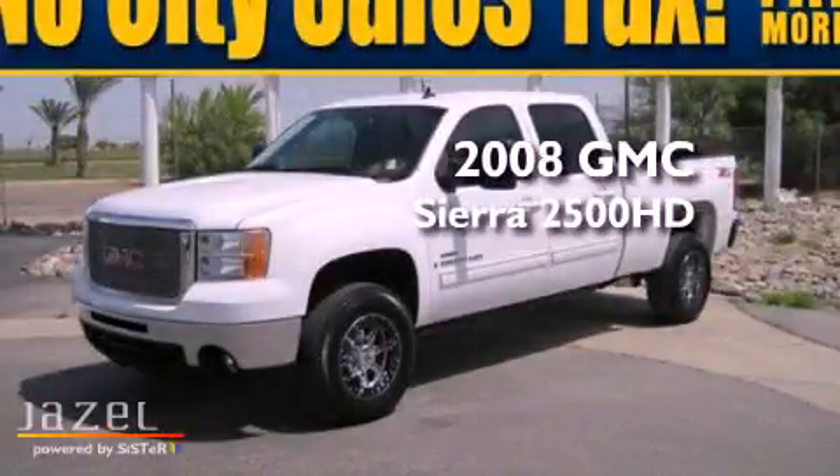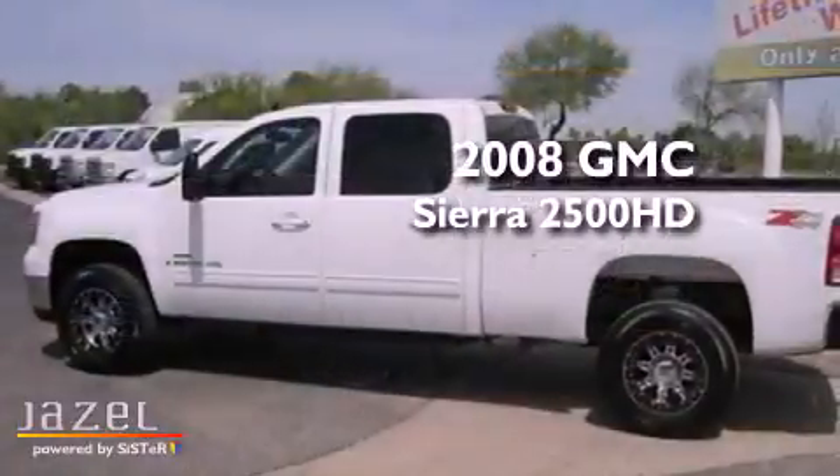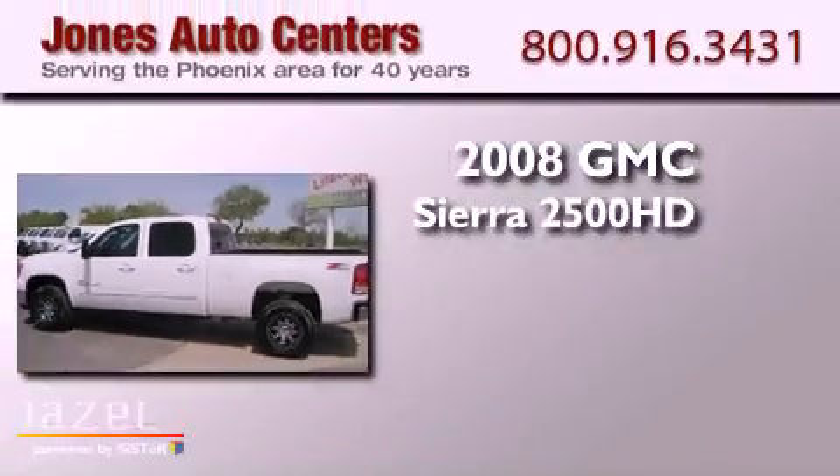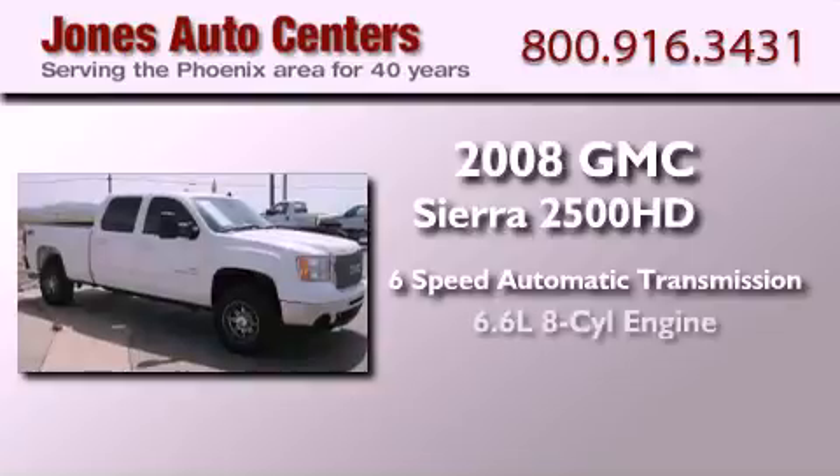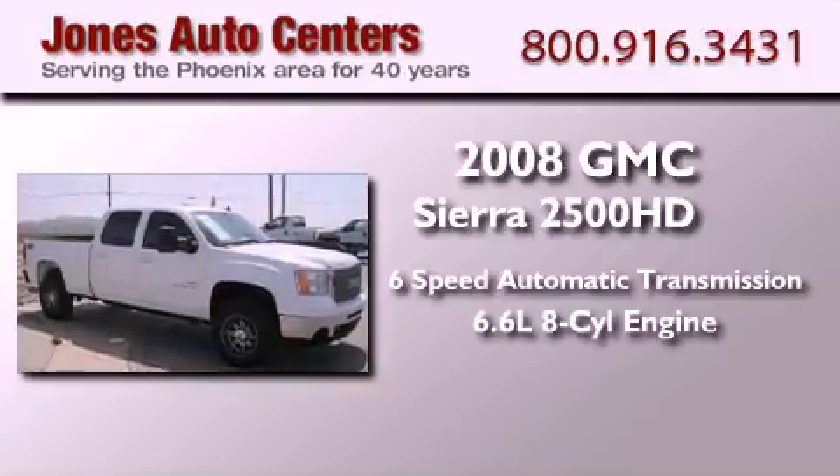This is a 2008 GMC Sierra 2500 HD. This truck has a 6-speed automatic transmission, a 6.6-liter V8, and 4-wheel drive.